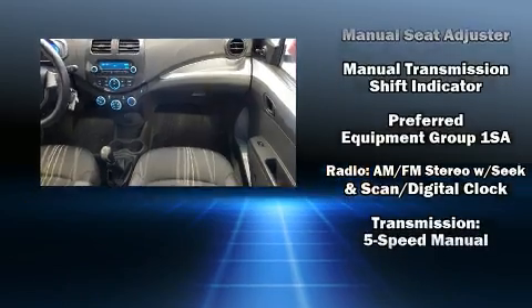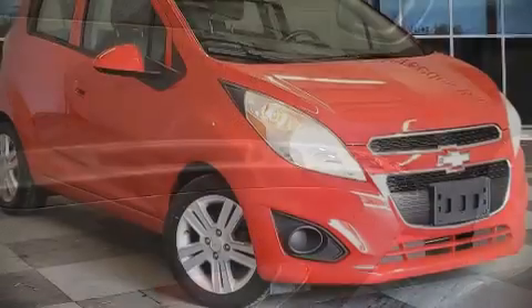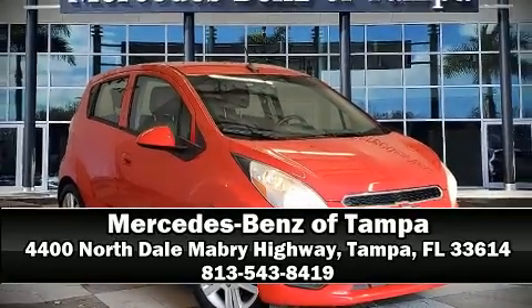It also arrives with a CARFAX history report, providing you peace of mind with detailed information. Please don't hesitate to give us a call. Thank you.